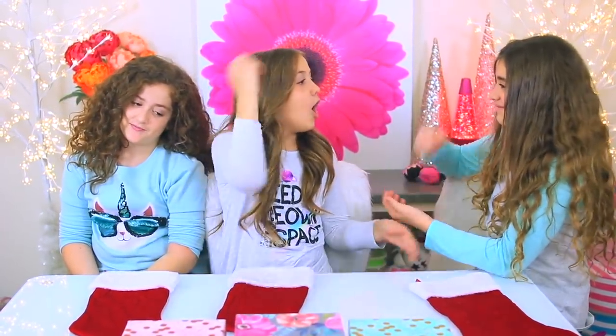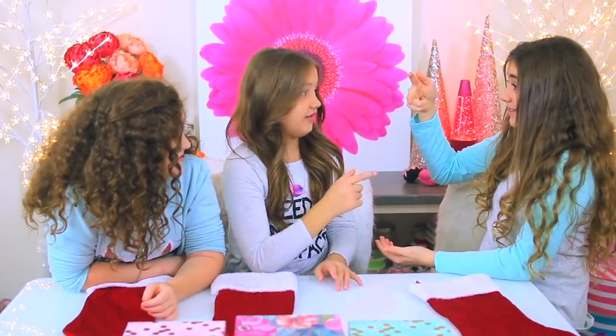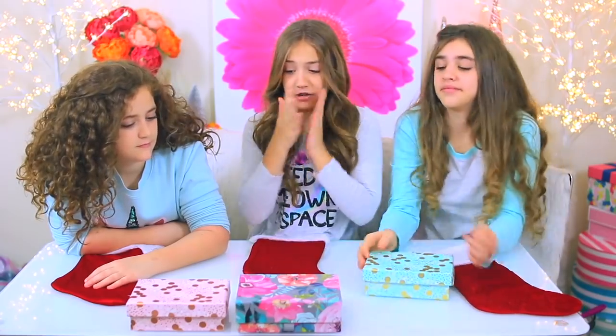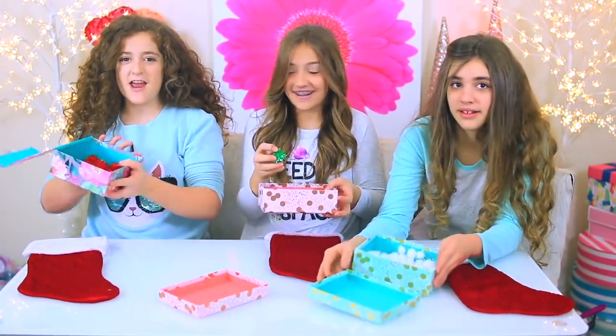After a couple rounds of rock, paper, scissors, the order is decided — she goes first, I go second. We count down and reveal our colors: green, white, green, red, and green. Our cats actually play with these!